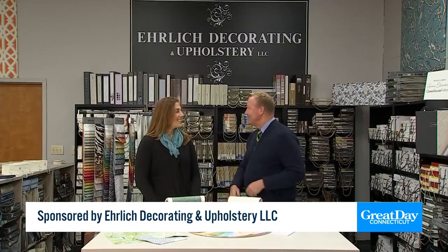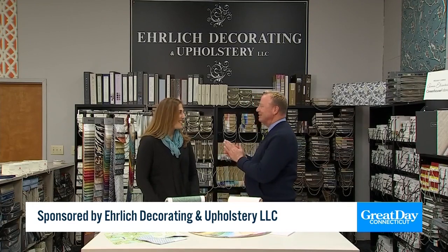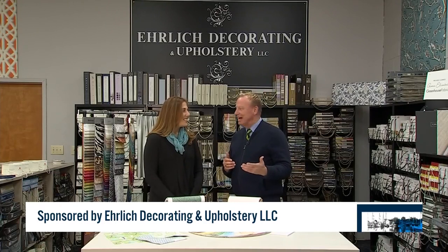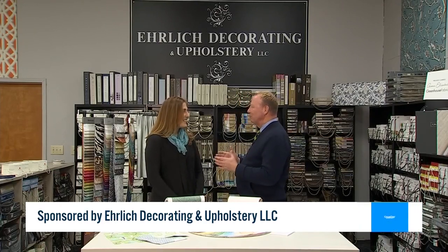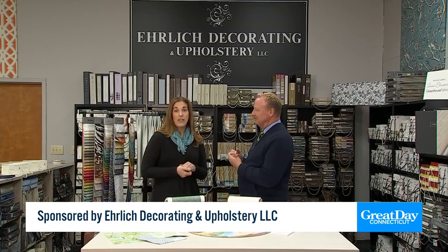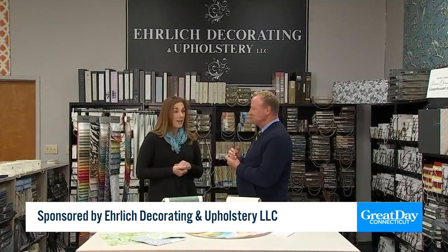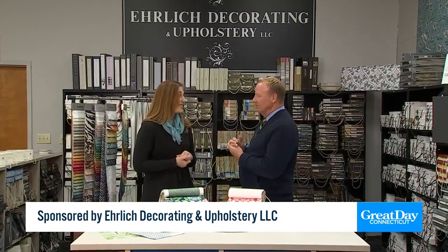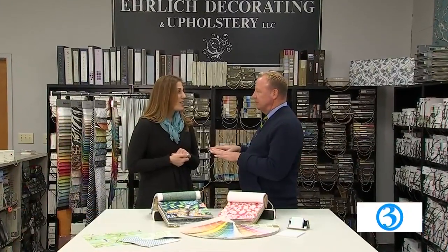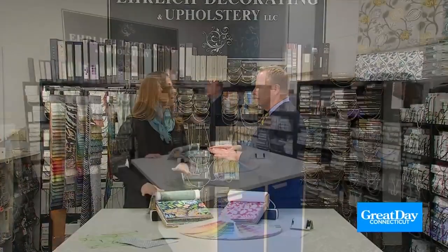I'm with Shannon Milikowski at Ehrlich Decorating and Upholstery. It's so nice to see you! The company got started back in 1929 and has been making beautiful products ever since. We've been in Hartford since 1929 — a third generation family-owned business. The Ehrlich family has been doing upholstery for that long, and our on-site workroom and showroom — everything is right here.